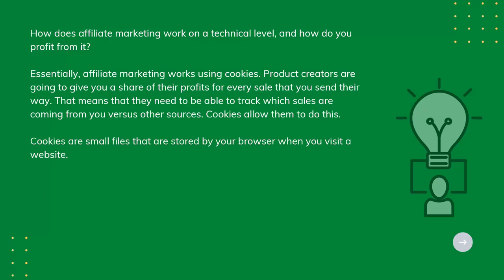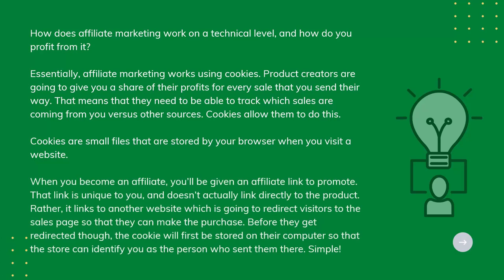When you become an affiliate, you'll be given an affiliate link to promote. That link is unique to you and doesn't actually link directly to the product. Rather, it links to another website which is going to redirect visitors to the sales page so that they can make the purchase. Before you get redirected, though, the cookie will first be stored on their computer so that the store can identify you as the person who sent them there. Simple.